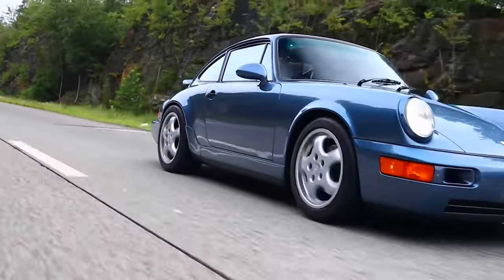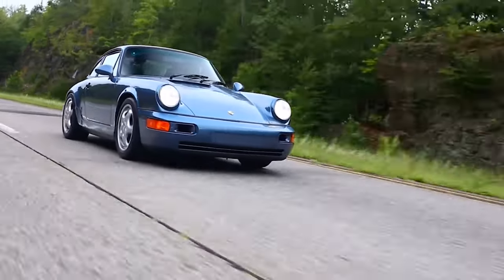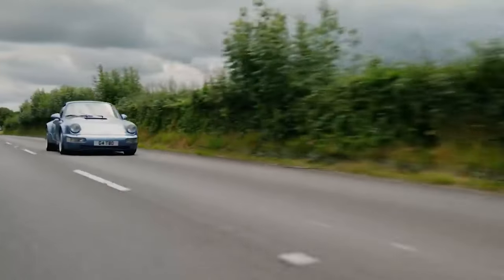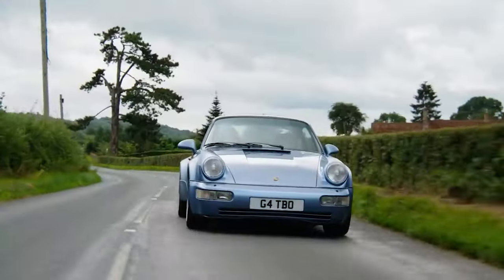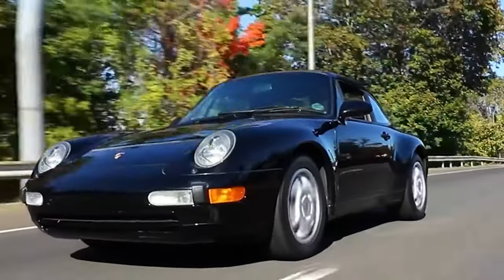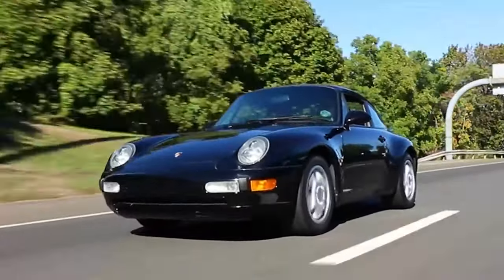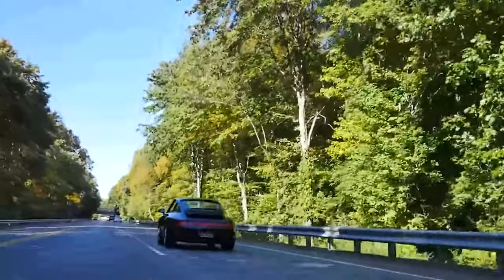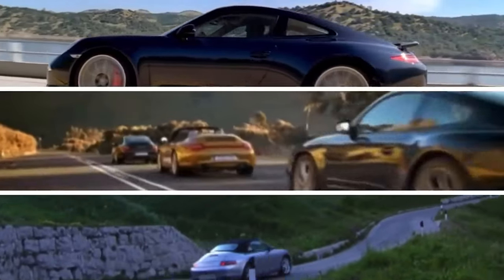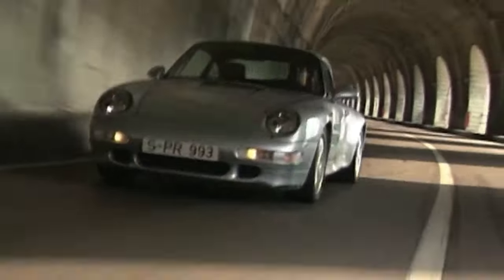The 90s represented yet another era of evolution for the 911. The 911 964 Turbo roared into existence, featuring an all-wheel drive system — a first for the model. As the decade drew to a close, Porsche introduced the 911 993, the last model to house an air-cooled engine. In many ways, the 993 symbolized the end of an era, standing as a testament to the heritage of Porsche while paving the way for the future.